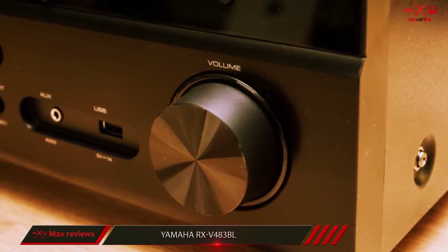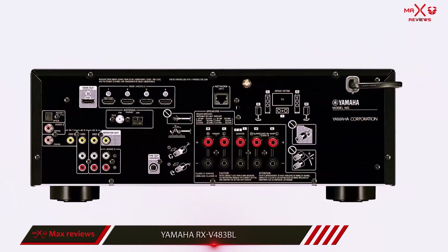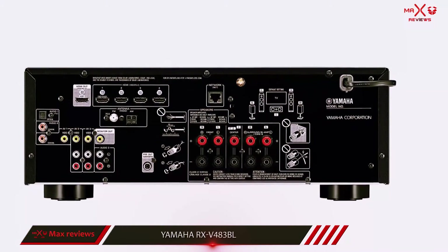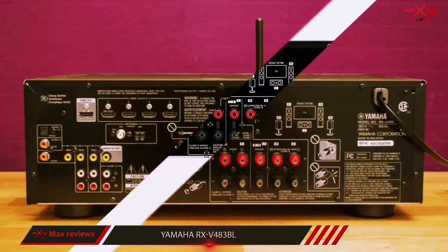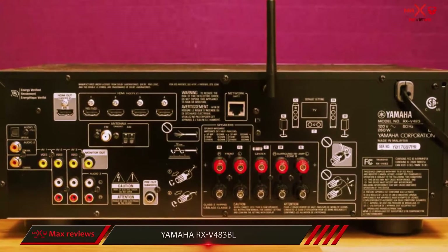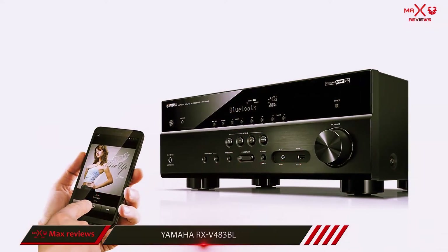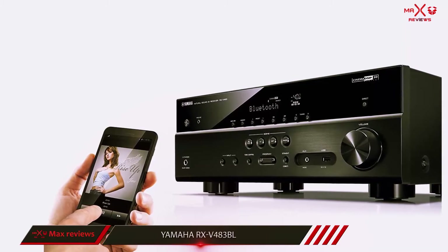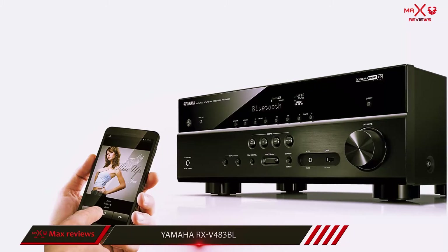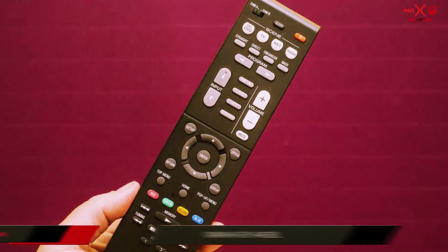Also, Yamaha's scene function allows preset or customized listening and viewing modes. Another practical audio feature is silent cinema, which allows users to plug in any set of headphones or earphones and listen to movies or music in surround sound without disturbing others. Also included is HDMI audio return channel, as well as 3D, 4K, wide color gamut, and HDR passthrough, as well as 1080p to 4K upscaling. There are a total of 4 HDMI inputs and one output.